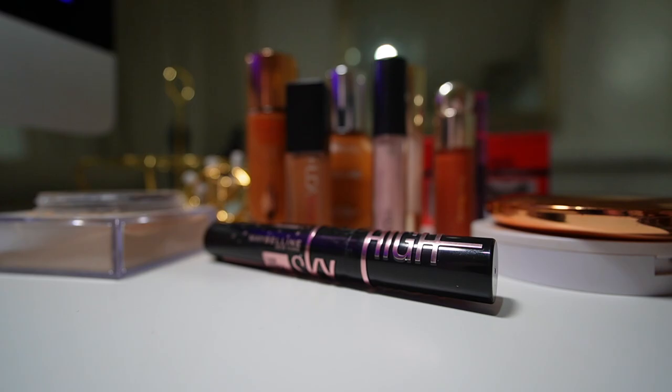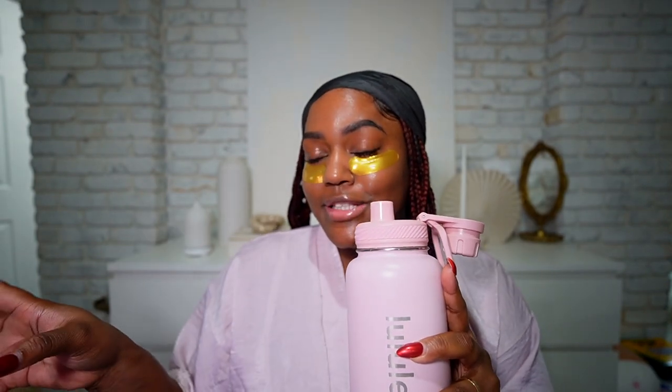These are the products I'm going to be using today. I picked everything out and I'm going to go ahead and start doing my makeup. I'm drinking Alani Nu BCAAs — zero calories — I've been sipping on this all day.